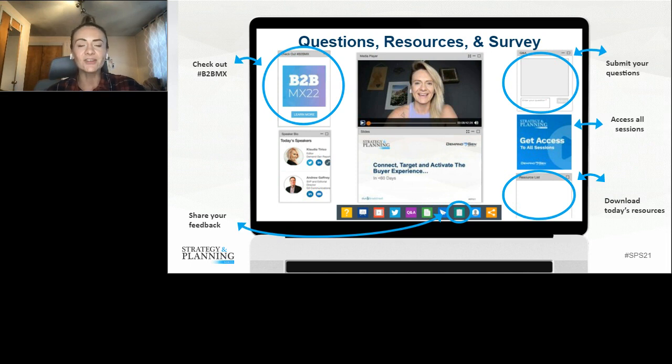We welcome you to let us know how we're doing so we can continue to improve our virtual events. We've put together a very short survey that will automatically launch when this presentation ends. You can also pull up and submit the survey at any time during the session by clicking on the green survey icon at the bottom of your screen. Today's session is being recorded and all attendees will receive an archive link to the presentation.